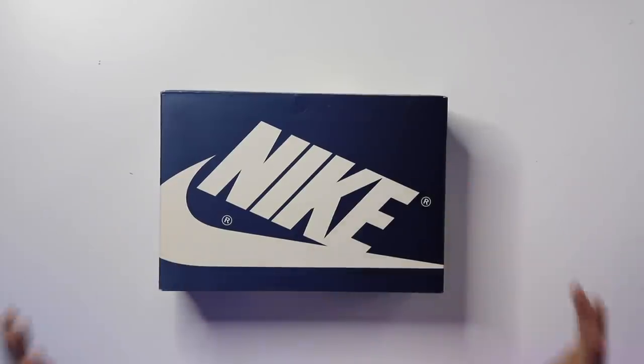We're a month and a half into the year and we are already having one of our most controversial shoes in the past 10 years. This release right here is insane. I'm so excited to bring you guys an official look at the Trophy Room Air Jordan One, so let's go ahead and crack this box open.